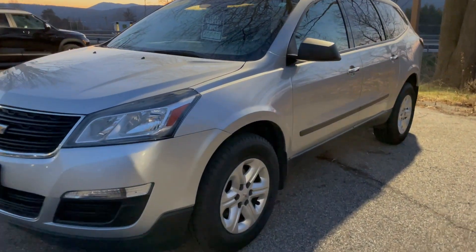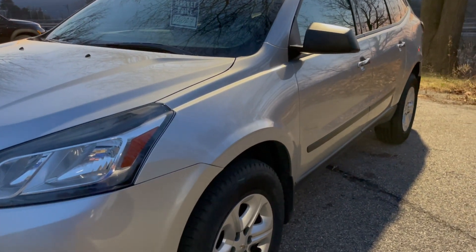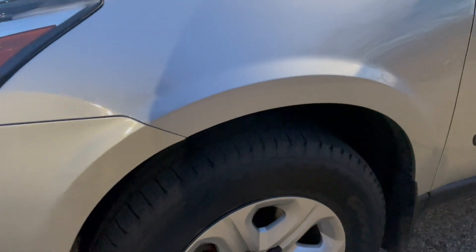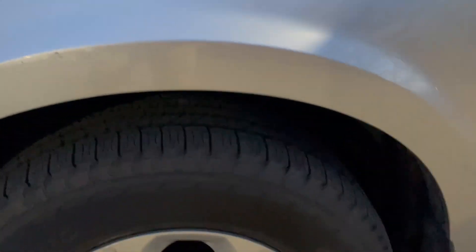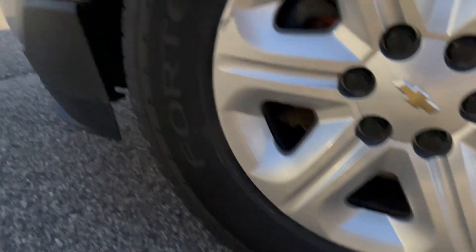Very affordably priced at twelve thousand twenty-seven dollars — offers a lot of value. Taking a closer look here, I'm not sure if they're new, but they look brand new: a set of Goodyear Fortera tires. If you take a close look at the tread on those, they look brand new — lots of tread on those.